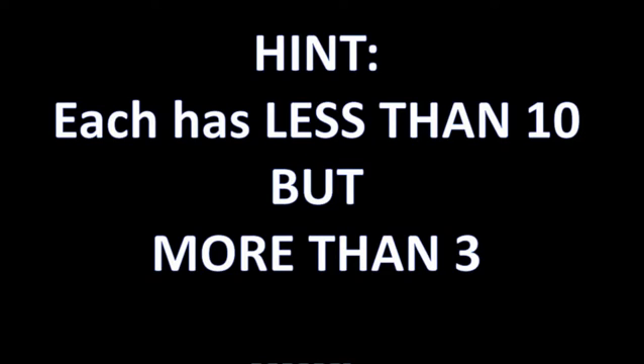Answer is coming in 3, 2, 1. And here's your answer: Gregory has 7 bananas and Grace has 5. Does that work with the math? Well, if you think about it, it does. If Gregory were to give one banana to Grace, they both would have 6. If Grace were to give one to Gregory, then Gregory would have 8 and Grace would have 4, which is the same as saying Gregory has twice as many as Grace.